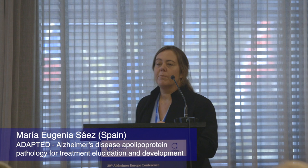Hello, I'm Maria Saez from CAEBI in Sevilla, and I'm coming here on behalf of the ADAPTED project. ADAPTED stands for Alzheimer's disease apolipoprotein pathology for treatment, elucidation and development.